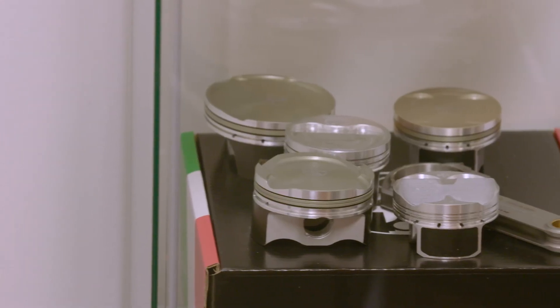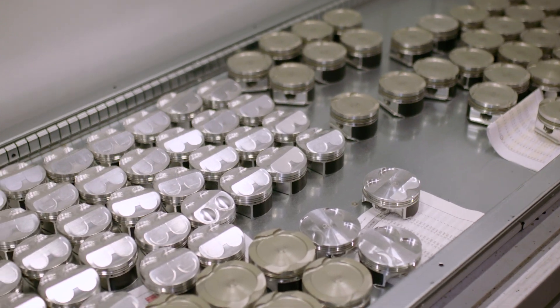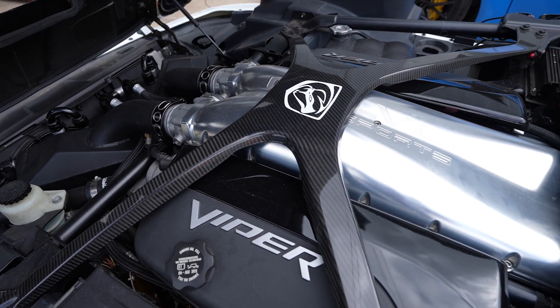Their product range also includes Ford with Barra, Focus and Sierra Cosworth, and they also do pistons and rods for Dodge Viper V10 engines, with Calvo Motorsport making over 2,000 horsepower.